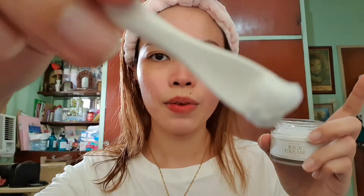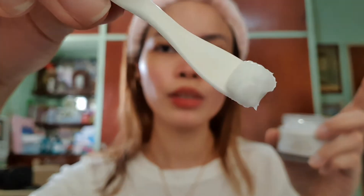My skin is glowing! This product is also perfect for oily skin, combination skin, dry skin, and normal skin because the texture is very mild. It's not overpowering and doesn't feel greasy at all. What it does is brighten up your skin and moisturize it at the same time. The texture is super mild — no greasy feeling at all!